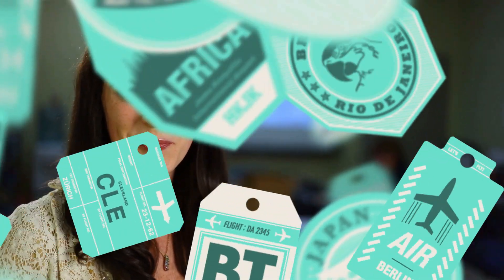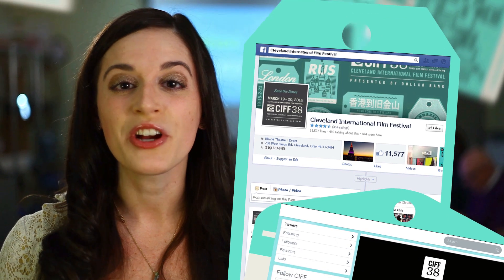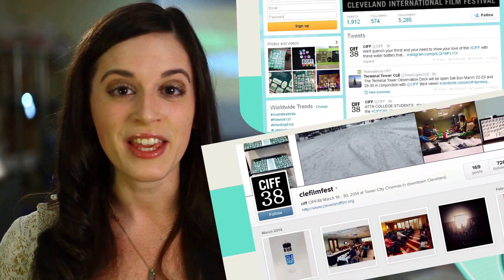Now there's sound to it, so be sure to have the volume up as you watch it. Let us know what you think. You can find us on Facebook at Cleveland International Film Festival, on Twitter at CIFF, and on Instagram at CLE Film Fest.